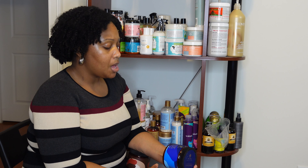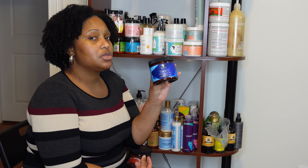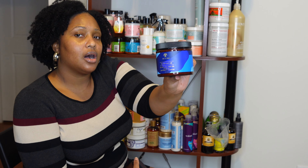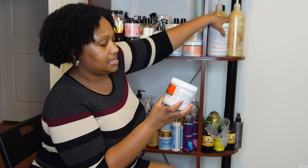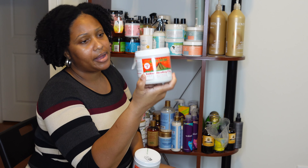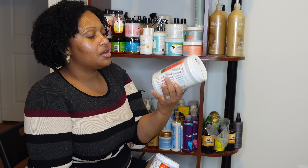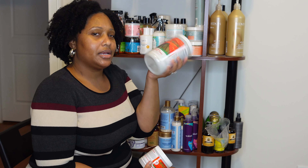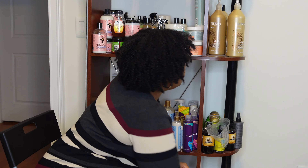I have the As I Am Coconut Co-wash — a classic staple in the natural hair community. Honestly, As I Am hasn't been a go-to brand for me — I used it early in my natural hair journey but the products like the Double Buttercream didn't give me the moisture my hair needed. So this is the first time revisiting As I Am in close to 10 years, starting with the co-wash since that one is a fan favorite.